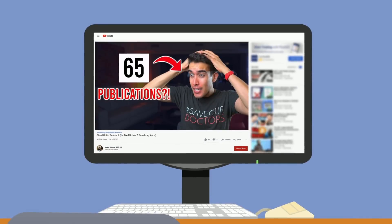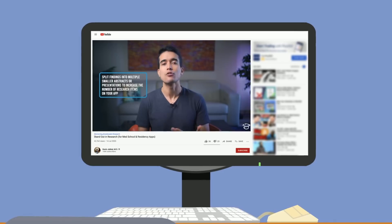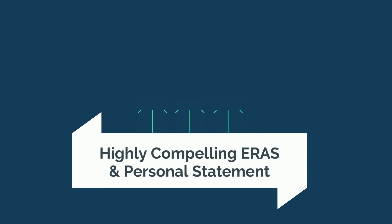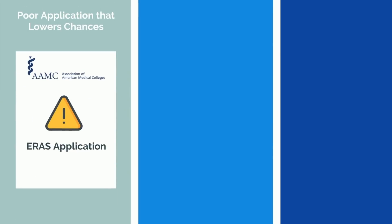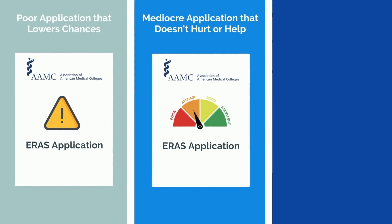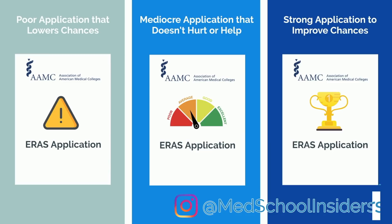Ever since the video on my personal channel explaining my research experience, I've had a large number of students asking for specifics on how they can do the same. There's a great deal of complexity and nuance to it, so I'm considering making a course — drop a comment below if you'd like me to work on a research course. Lastly, a highly compelling ERAS application and personal statement can make a huge impact on your competitiveness. But this is much easier said than done. Many applicants write a personal statement that holds them back, others write an application that doesn't hurt or help them much, and only a small minority craft an ERAS application that truly serves as an asset.